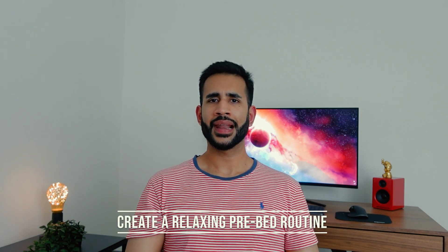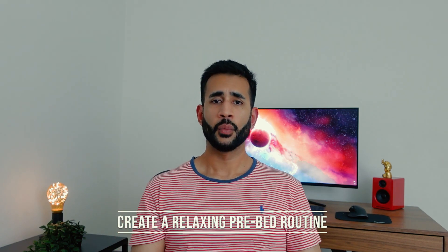Number two: create a relaxing pre-bed routine. Whether it's taking a hot shower, reading a book, listening to nature sounds, or meditating — any relaxing activity about an hour before you want to go to sleep helps create a nice transition from wakefulness to being asleep.